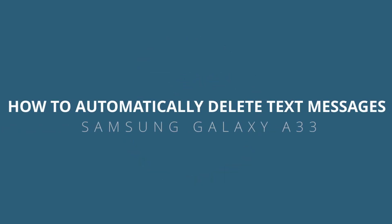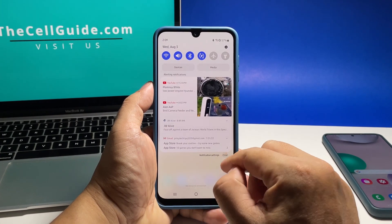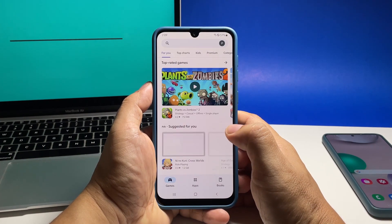In this video, we will show you how to automatically delete your old text messages on your Samsung Galaxy A33 to free up some space in your inbox and manage the clutter. You can do it through the use of the Messages app.